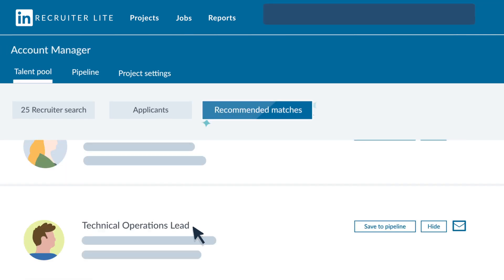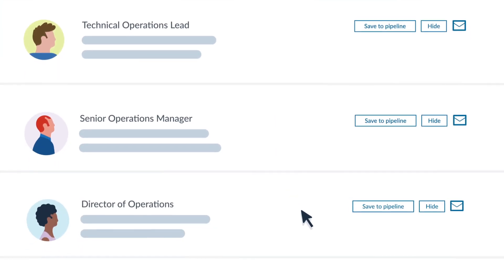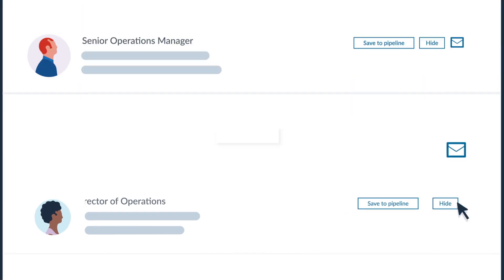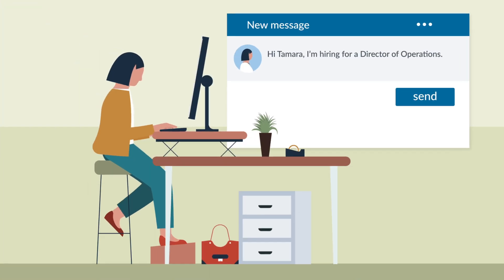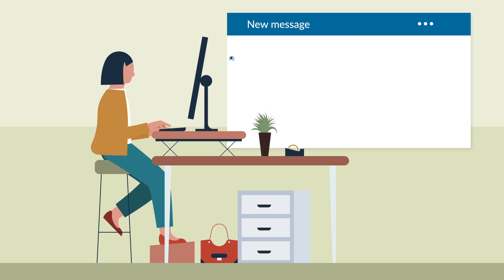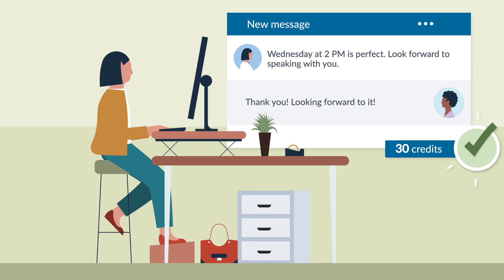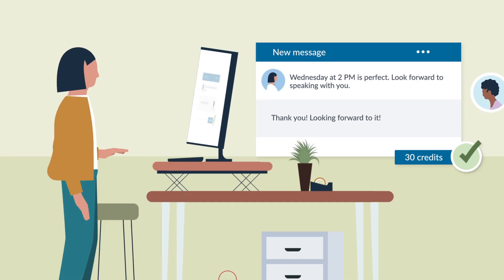As you use the tool more, Recruiter Lite generates a daily list of recommended candidates personalized just for you. Once you're ready to start reaching out, Recruiter Lite gives you 30 InMail messages a month so you can contact people on LinkedIn directly. For each response you get, you'll get an InMail credit back, letting you reach out to even more people.